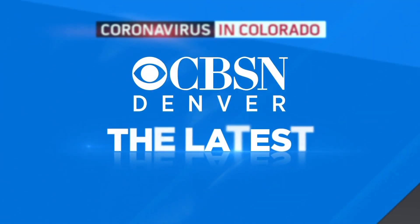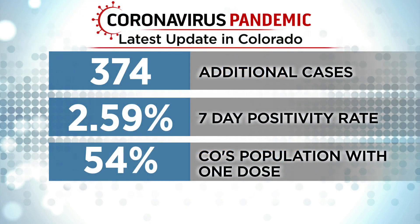Now to the latest COVID numbers in our state. The state is reporting 374 more cases today. The state's seven-day positivity rate is down to 2.59 percent. 411 people are in the hospital with COVID-19 statewide, and 4% of Colorado's population is now fully immunized.